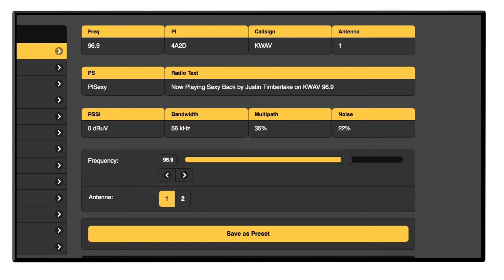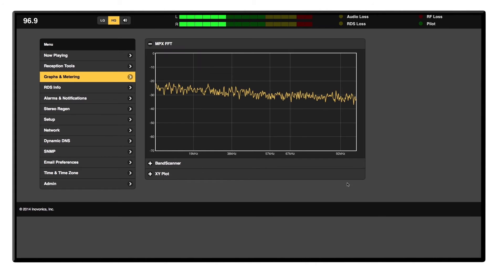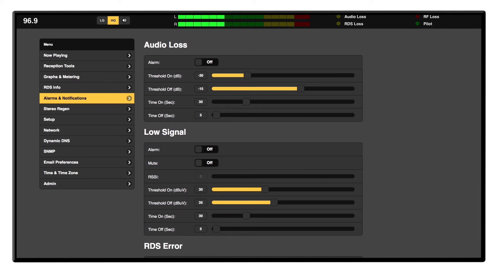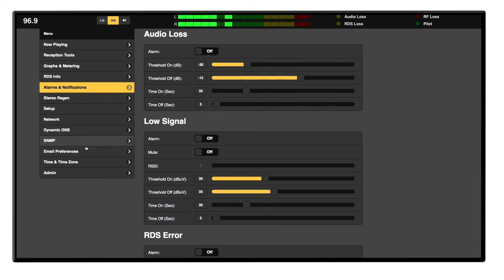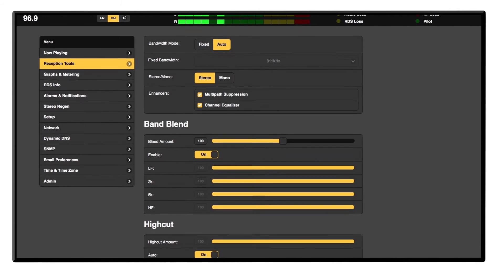It will show you your frequency information, signal strength, and bandwidth, as well as all the graphs and metering that you could see from the front panel. Alarms and notifications can be set up for up to 10 recipients to receive emails or SMS text messages. You can also listen remotely to a live audio stream of your broadcast.